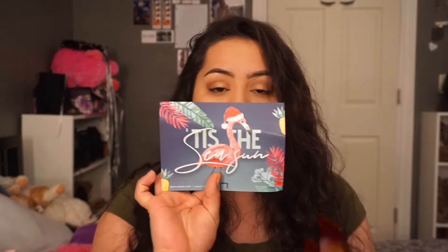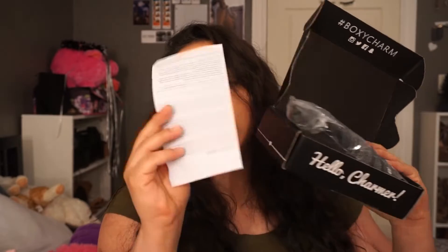So opening up my BoxyCharm, this is what it looks like. So first, this little card. This is what the little card looks like. And on the back, it says all the names of the products, the prices. It says back to my BoxyCharm, this little paper.